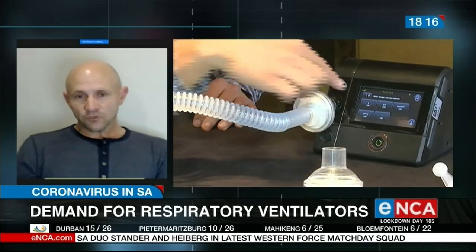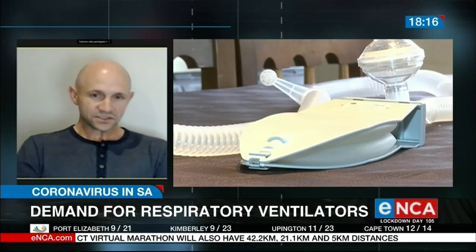We've just placed a production contract for 10,000 units with CSIR, and there are additional contracts being negotiated at the moment. We should have 2,000 units by the end of this month and then 10,000 units by the beginning of September.